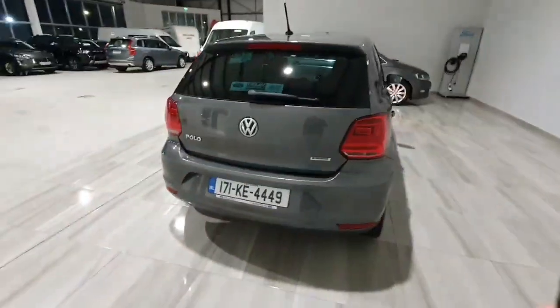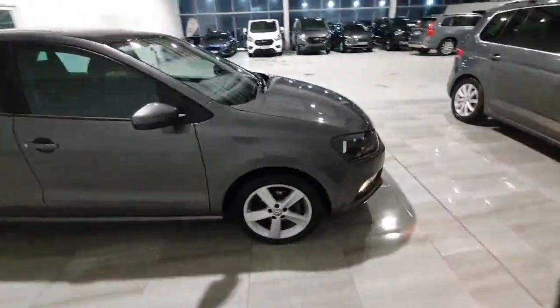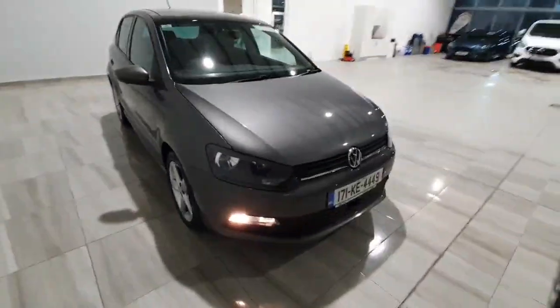This car will be supplied by ourselves fully serviced and with a one year warranty. For any more information on the car, please don't hesitate to give us a call on 045 431 725.